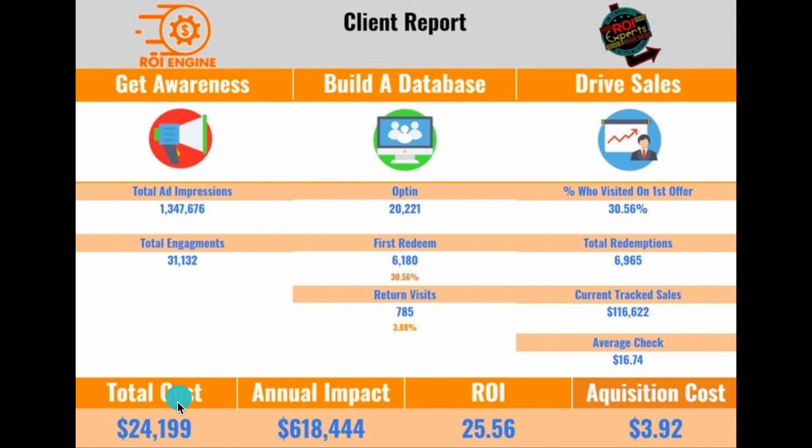The total cost of your marketing at this point was $24,199 — that's the retainer fee for our marketing plus the cost of Facebook ads ran to get people into the program. We come up with an ROI of 25.56, meaning $25 returned for every dollar spent, or 25 times your total cost.